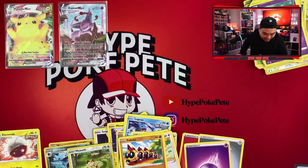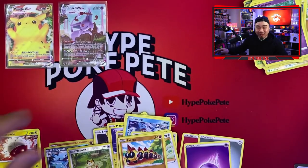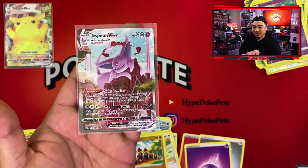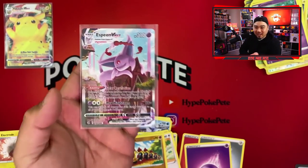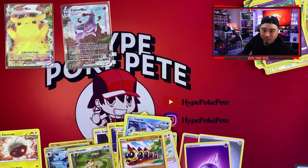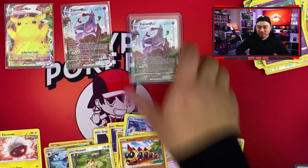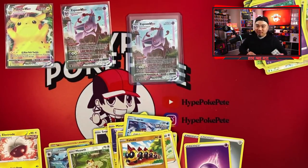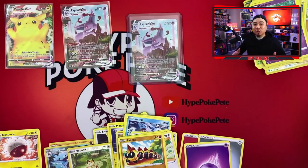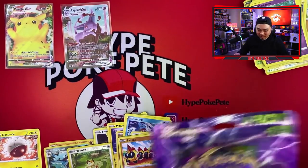This week, ever since we got our Pikachu, we have been getting crazy crazy luck. We just pulled a SECOND Espeon VMax Alternate Art — there's no way! I cannot believe we just did that. Let me look for the first one — here it is right here. Two Espeon VMax Alternate Arts. That is our chase card from this set and we got two of them. The luck is unreal!